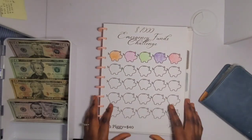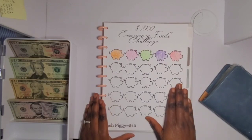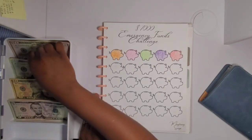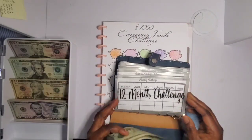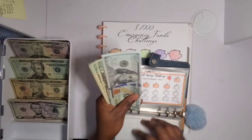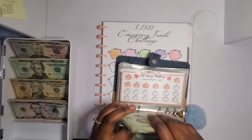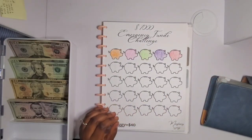Next is my Emergency Fund savings challenge. All these challenges are available in my shop, which I'll link in the description. This is a 1,000 dollar emergency fund savings challenge, and each piggy icon equals 40 dollars. I'm going to put 40 dollars into this challenge today. Now in the emergency fund I have 240 dollars out of 1,000 — not too bad. I'm going to go ahead and color in one piggy.